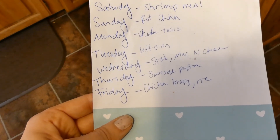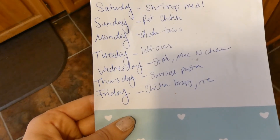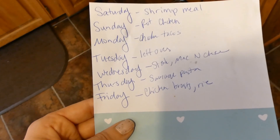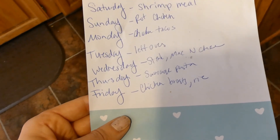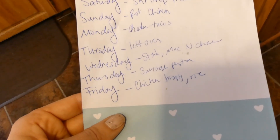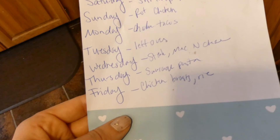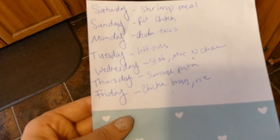Monday we're going to do chicken tacos. I just do chicken tenders on our cast iron skillet griddle with fajita seasoning, and then we do a bell pepper and onion and I make guacamole. It's really good and it's really good for leftovers too. Tuesday I'm thinking we'll do leftovers if we have any more rotisserie chicken or chicken tacos. Wednesday we're going to do steak night — mac and cheese or some sliced potatoes. I ended up doing the sliced potatoes this week instead of the mac and cheese.